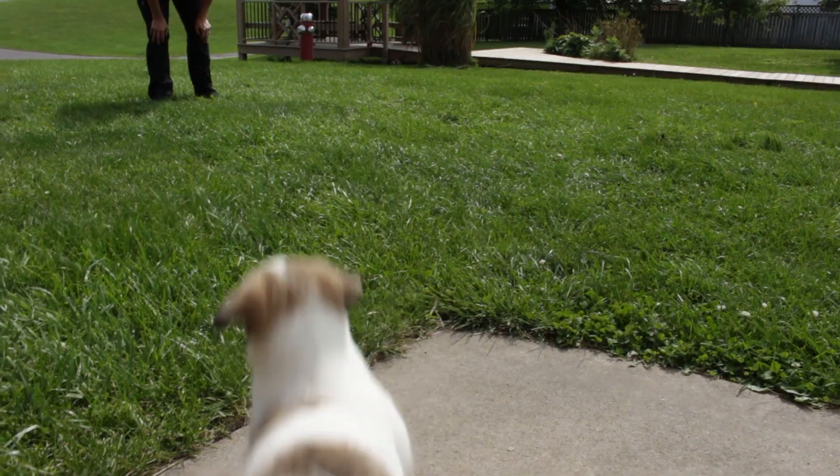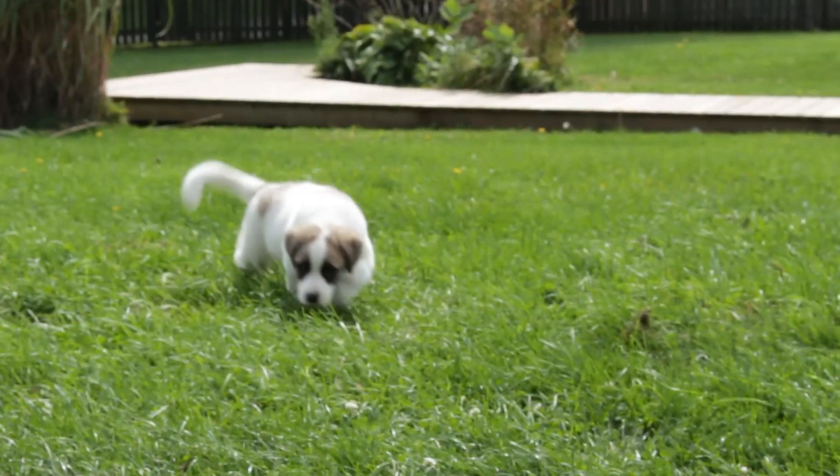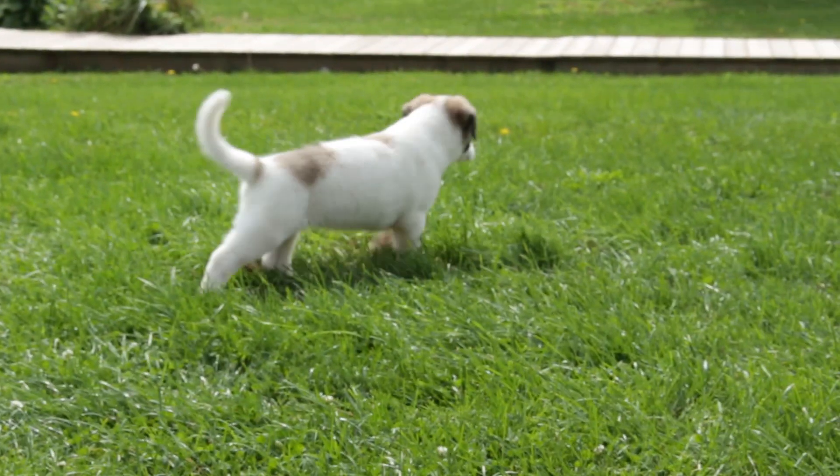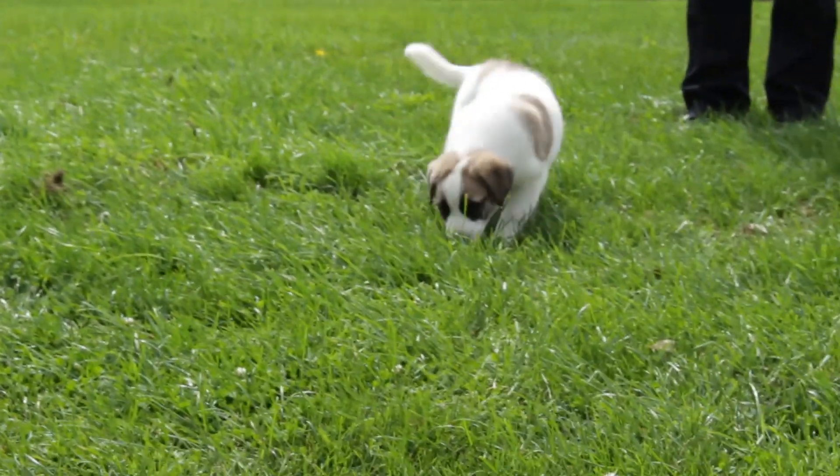I recommend that he starts out in a household that's quiet and offers a good, normal routine and is free of any extraneous hazards. It'll take some time when he's adopted to really get a sense of where he's living and get a sense of the household.